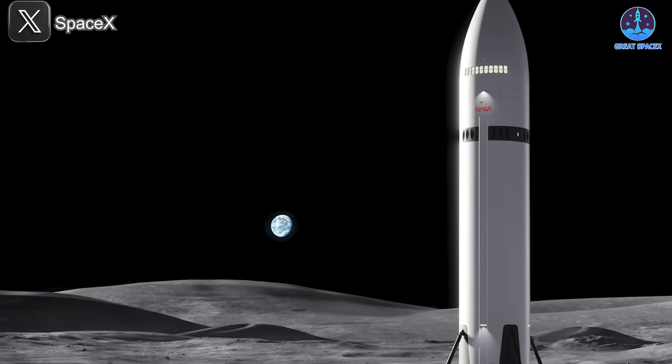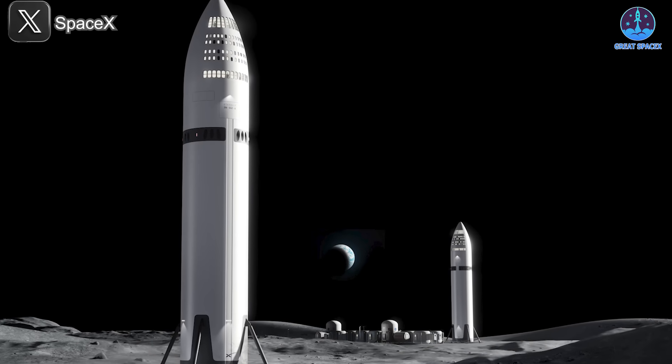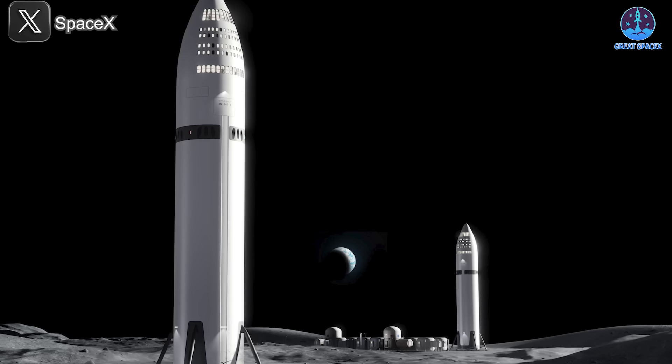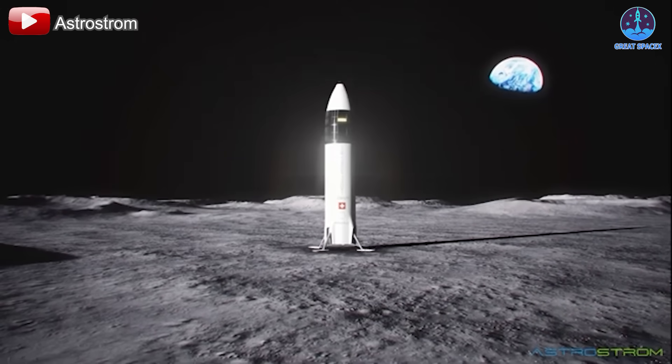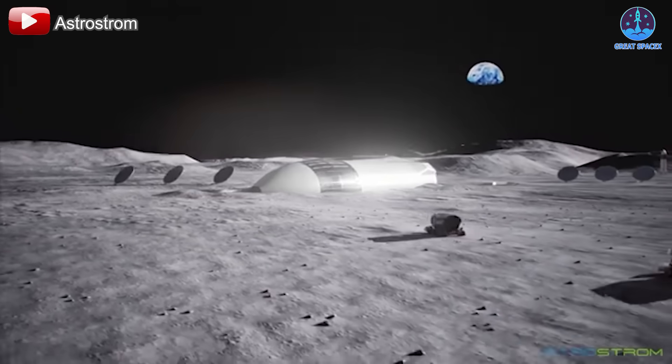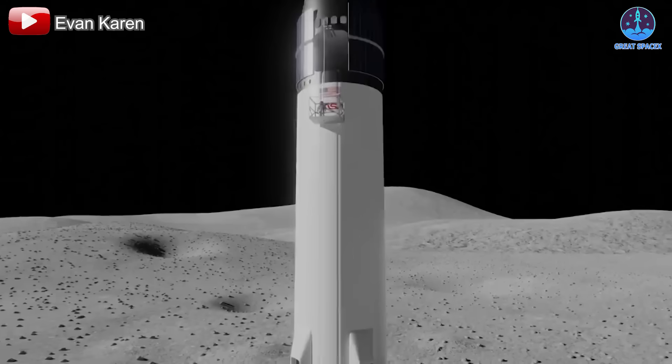The mission extends beyond planting flags and leaving footprints. The goal is far more ambitious: to establish a permanent base on the lunar surface. What makes this mission even more remarkable is that SpaceX intends to accomplish it using only its Starship vehicle.